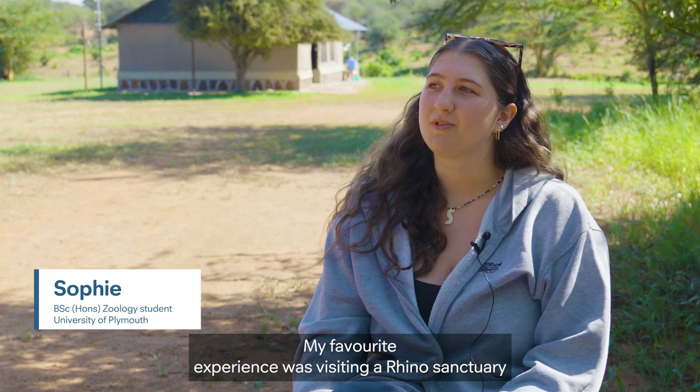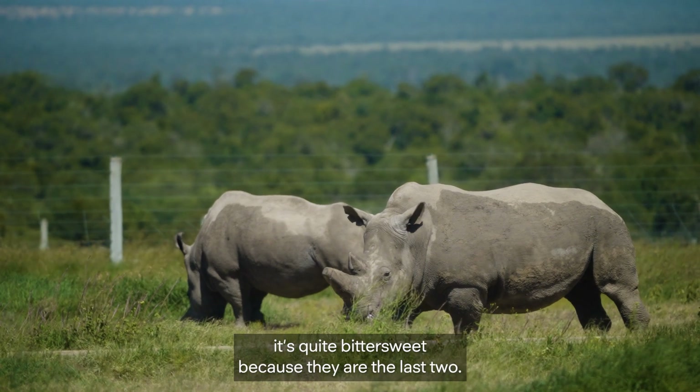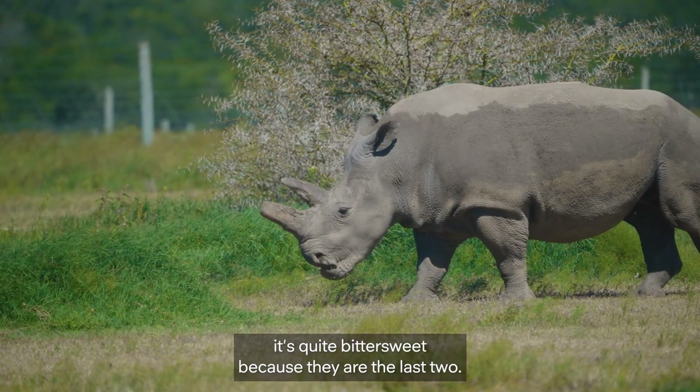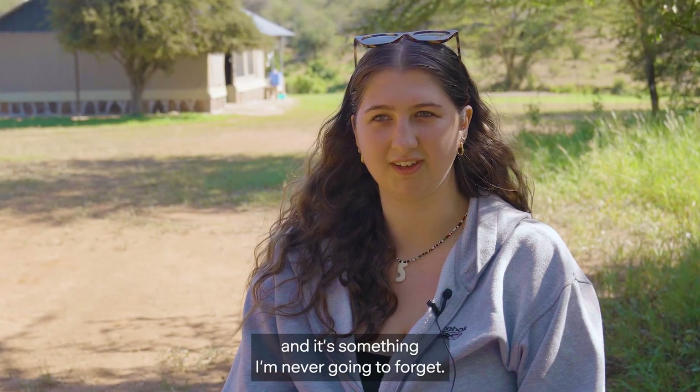My favourite experience was visiting a rhino sanctuary. We were able to see the last two northern white rhinos. It's quite bittersweet because they are the last two, but at the same time it was a really special experience, and it's something I'm never going to forget.